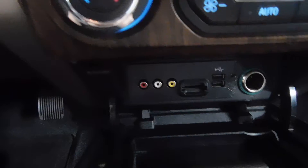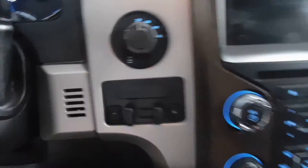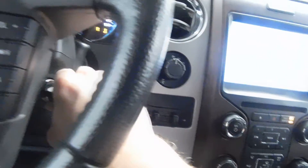In here you have your dual climate control. If I open this up, you've got your auxiliary and USB ports there. You also have your four-wheel drive option there as well. I do want to start it just to show you. There's your Bluetooth, and here on your steering wheel you have controls for changing channels and volume, of course.